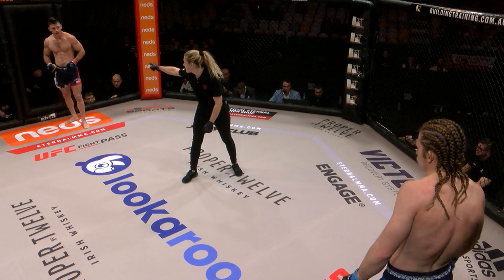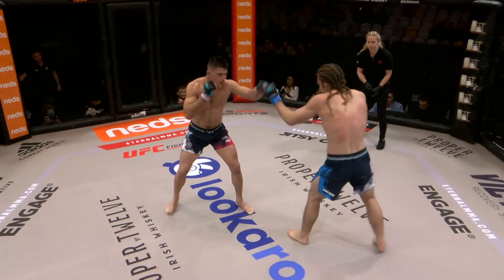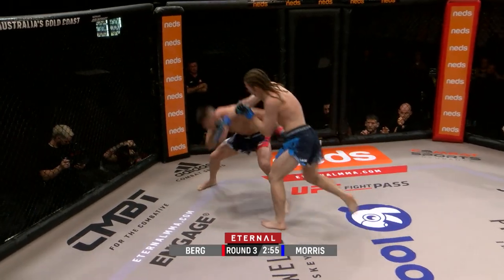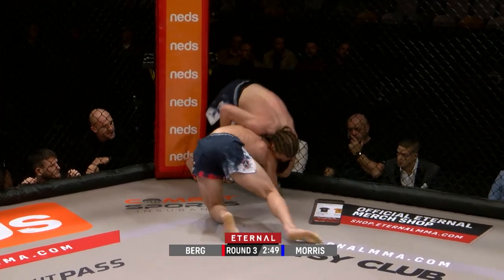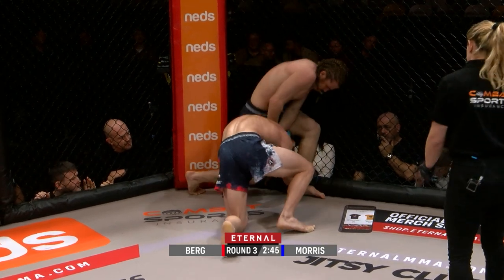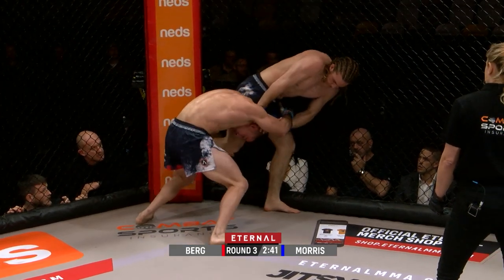Third and final round — and there he goes again, Bo looking for that double. Keane needs to keep that distance and not let Bo shoot. He's doing a great job stuffing that shot now. Just get a bit of head control, stuff the head to the ground, stop Bo from coming up — that's what he really needs to do, and he's doing an awesome job.